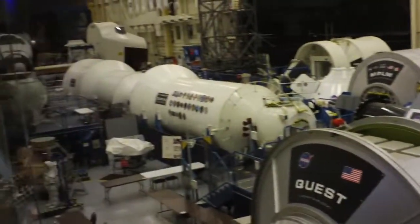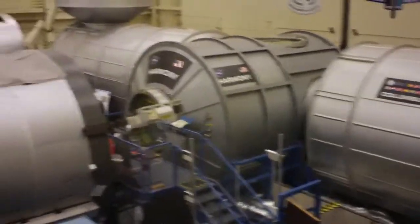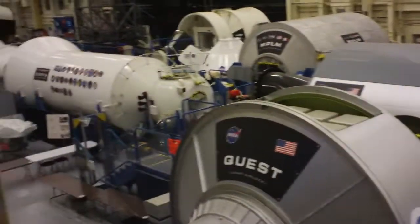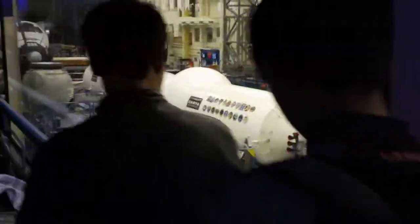Just keep moving down the hallway, ladies and gentlemen. The storage modules, the laboratory modules, and also an airlock that allows the astronauts to exit the station when performing spacewalks.